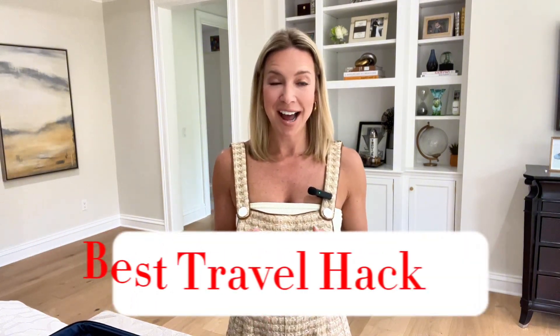Hey everyone, I hope you're having a great week. I'm Kate and it is officially back to school season, which means for me it's time to start picking up and doing some more travel. So I am so excited to share with you my absolute favorite travel hack.